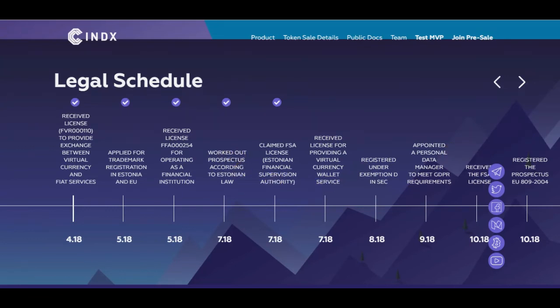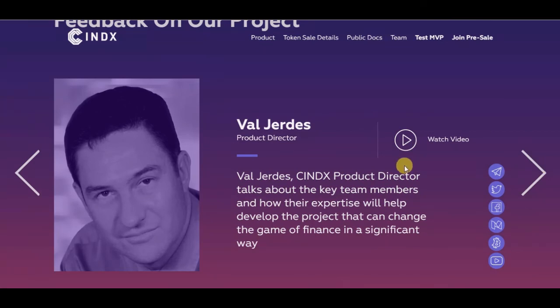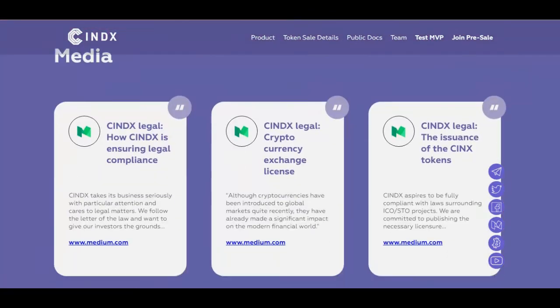They have a worked-out prospectus according to law and testing. For feedback on the project, their co-founder and Syndex product director talks about the key team members. You can watch this video to learn about their team.